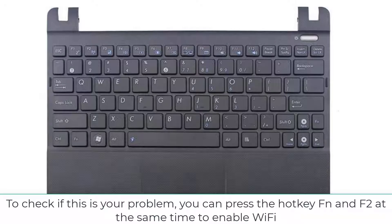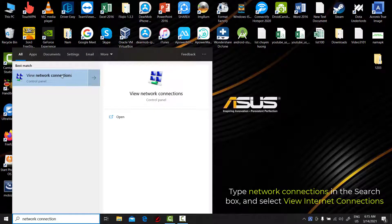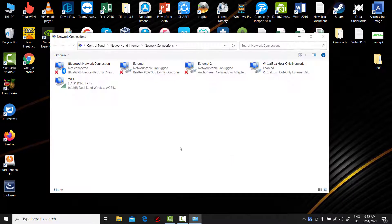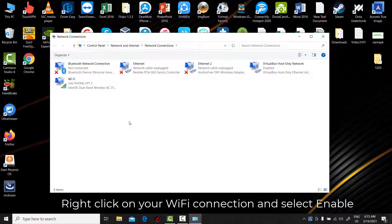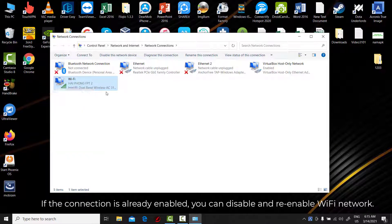To check if this is your problem, you can press the hotkey Fn and F2 at the same time to enable Wi-Fi. If the hotkey doesn't work for you, you can recheck the Wi-Fi in Network and Sharing Center. Type Network Connections in the search box and select View Internet Connections. Right-click on your Wi-Fi connection and select Enable. If the connection is already enabled, you can disable and re-enable the Wi-Fi network. See if your Wi-Fi works after that.